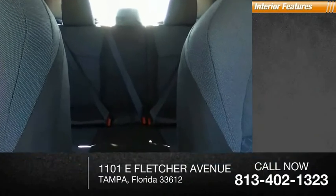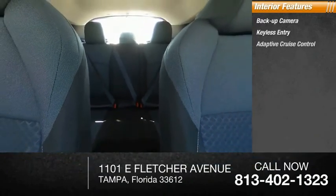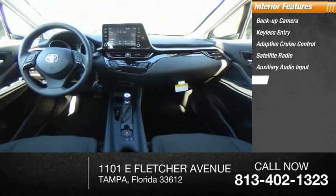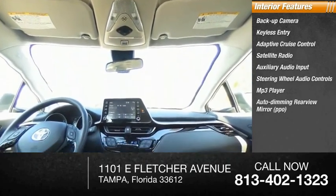Inside you'll find backup camera, keyless entry, adaptive cruise control, satellite radio, auxiliary audio input, steering wheel audio controls, MP3 player, auto-dimming rear-view mirror, PPO, and lane departure warning.